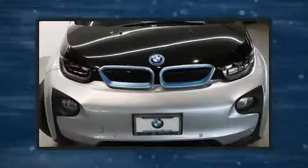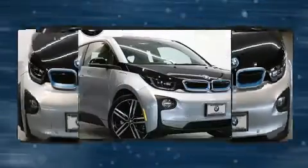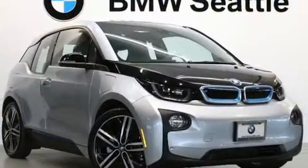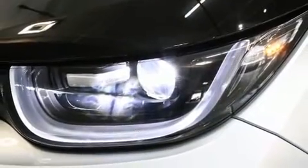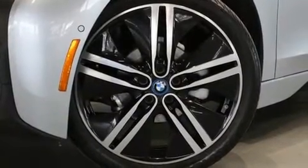BMW prioritized practicality, efficiency, and style by including a built-in garage door transmitter, an automatic dimming rear view mirror, automatic dimming door mirrors, turn signal indicator mirrors, rear wipers, and one-touch window functionality. Storage solutions are integrated throughout the interior, demonstrating thoughtful attention to detail.